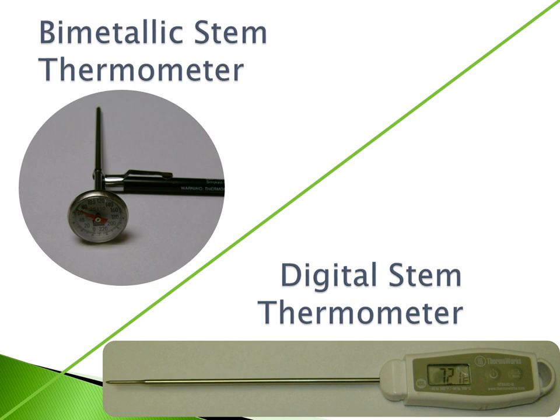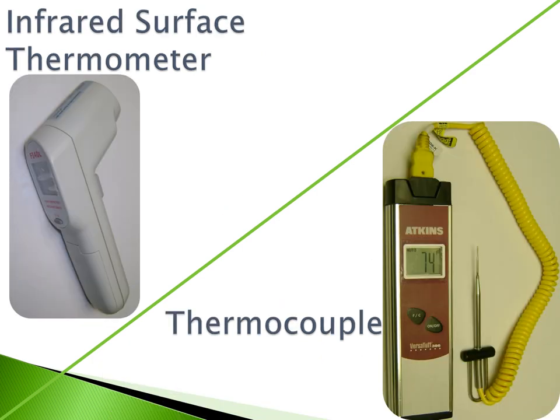Here are pictures of a bimetallic stem thermometer, a digital stem thermometer, an infrared surface thermometer, and a thermocouple.